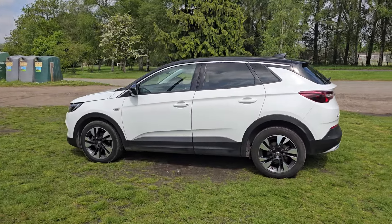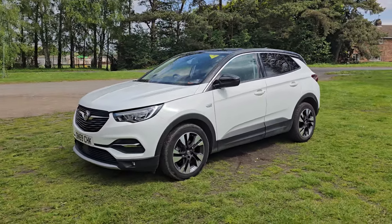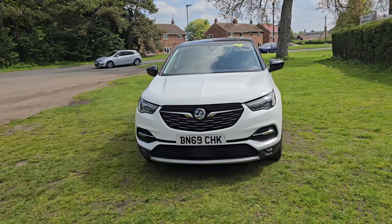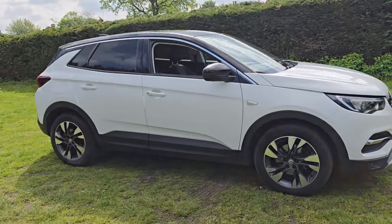It will come with 12 months MOT — we'll put a brand new MOT on it. We'll service it before the car goes out and it'll also come with a 128-point AA check. That's an independent AA inspector who comes out and checks all our cars over. It'll also come with three months warranty, which is extendable if you wish.